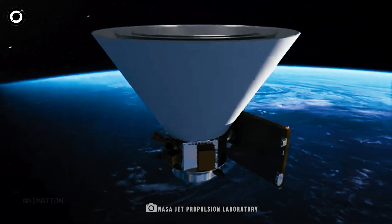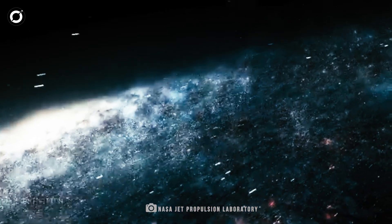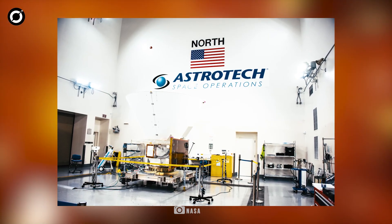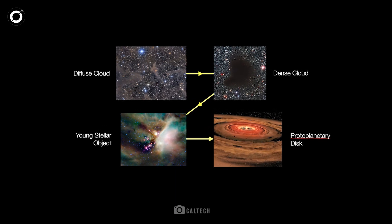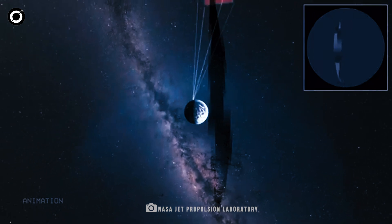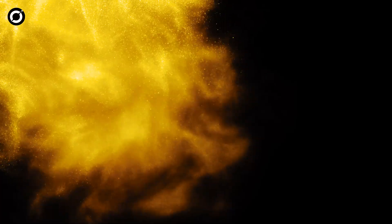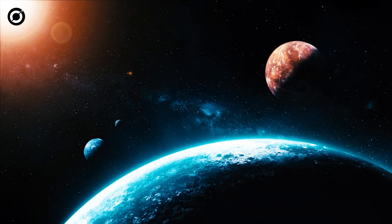Another important aspect of the SPHERE-X mission is studying the presence of water, carbon dioxide, and other key molecules. These molecules are found in the icy dust clouds where stars and planets form. SPHERE-X will be a game-changer in resolving long-standing questions about the amount and evolution of key biogenic molecules throughout all phases of star and planetary formation. By mapping these regions, SPHERE-X will help scientists determine how common these elements were during planet formation, providing valuable insights into whether the necessary conditions for life exist elsewhere in the universe.